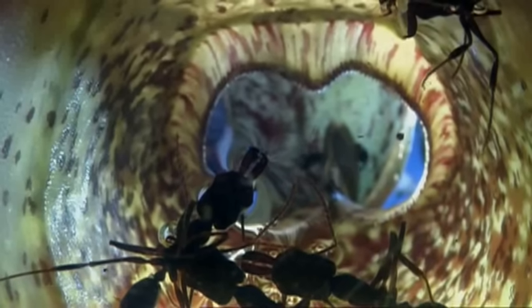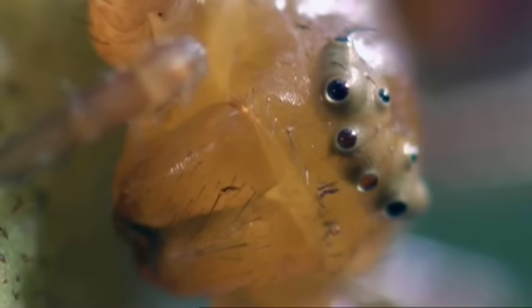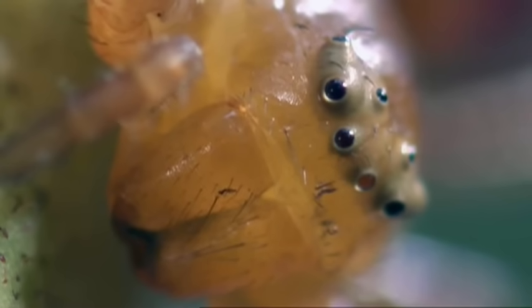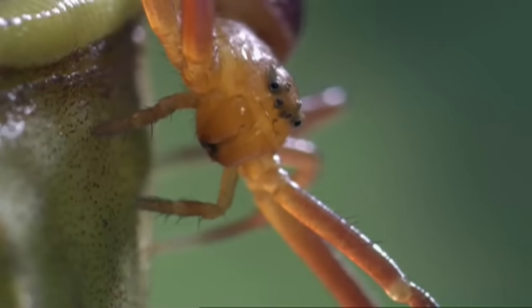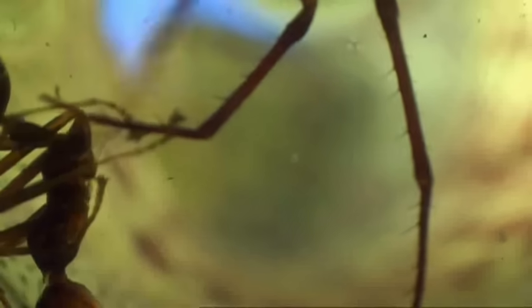But not all visitors have a fatal attraction to the pitchers. The red crab spider spends its entire life in the pitchers, hanging on with threads of silk. Instead of building a web, it relies on the water-filled pitcher to trap its food. When an ant falls in, the spider simply waits for it to drown, and then abseils down for a spot of fishing.